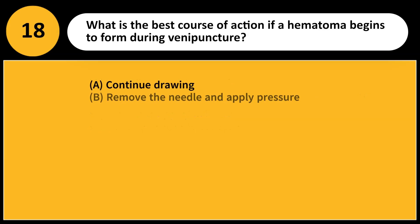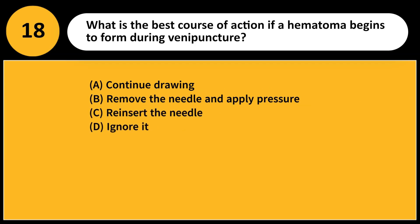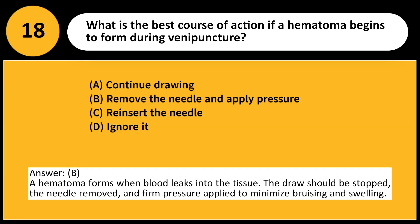What is the best course of action if a hematoma begins to form during venipuncture? A. Continue drawing. B. Remove the needle and apply pressure. C. Reinsert the needle. D. Ignore it. Answer: B. A hematoma forms when blood leaks into the tissue. The draw should be stopped, the needle removed, and firm pressure applied to minimize bruising and swelling.